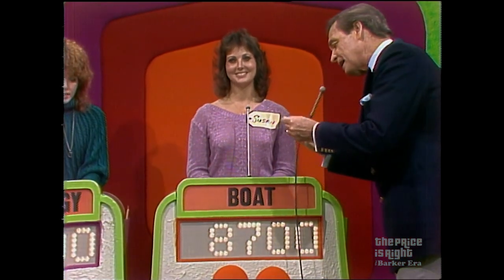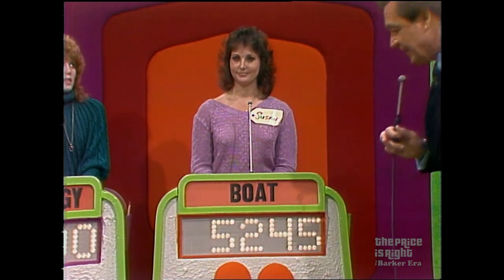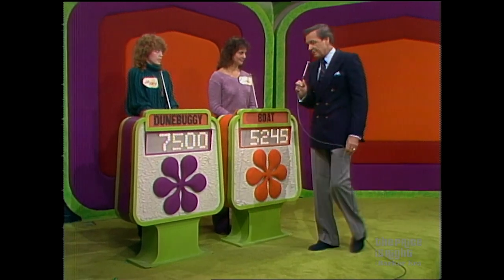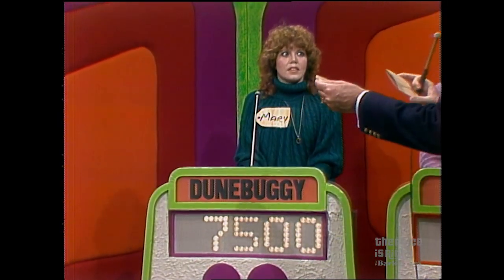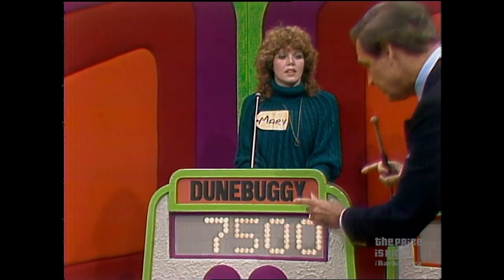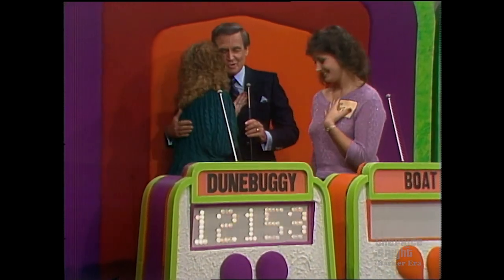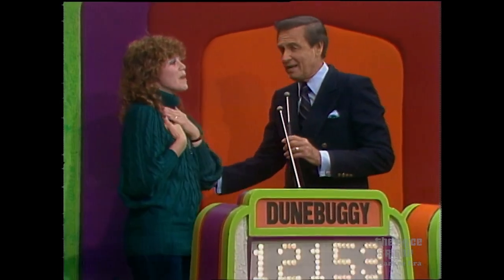Actual retail price of Susan's showcase: $13,945. A difference of $5,245. Now Mary, you must be closer than $5,245 without going over to win your showcase. Your bid is $7,500. Actual retail price of your showcase: $11,073. A difference of $3,573. You win! Mary wins! You've got your dune buggy — you've won $12,163 in prizes. You've done pretty well. You really have.